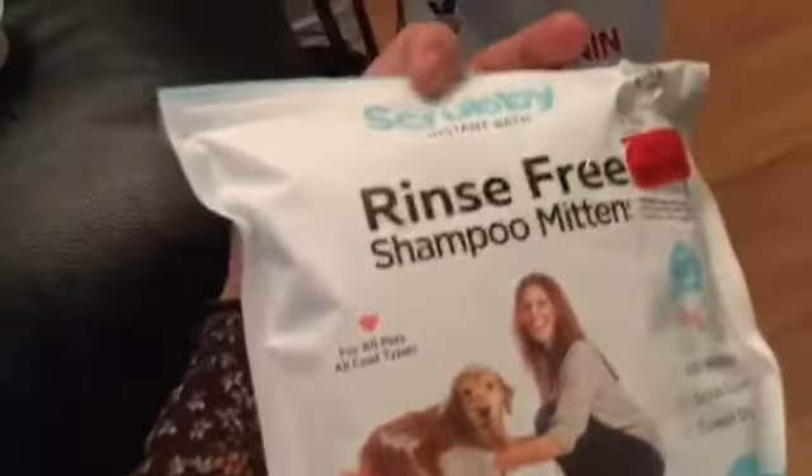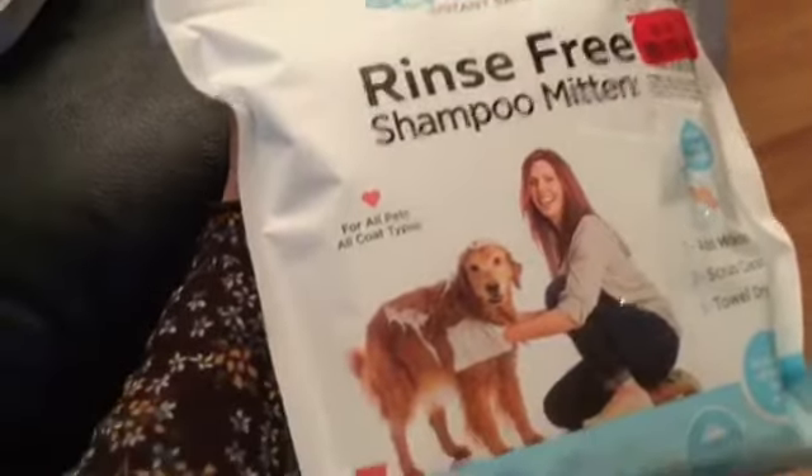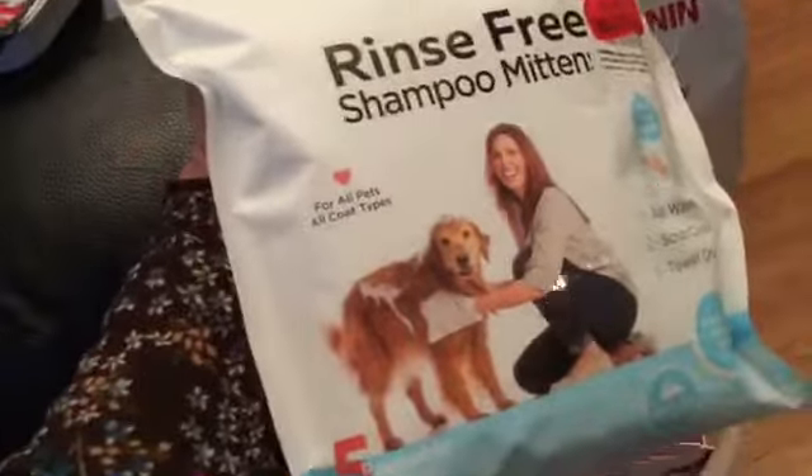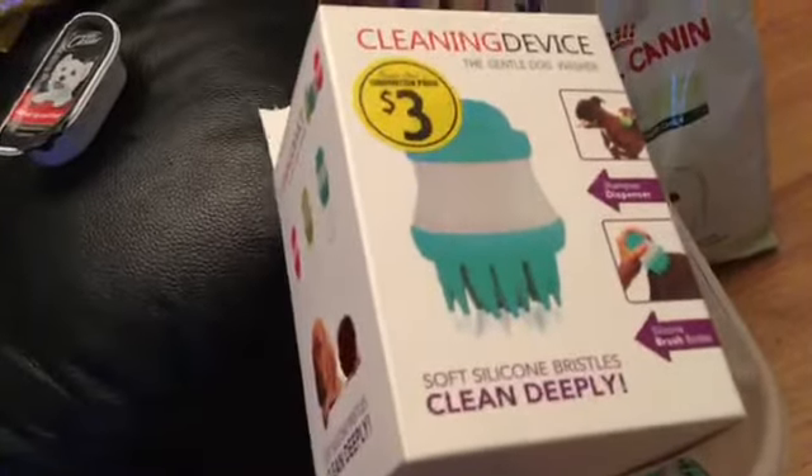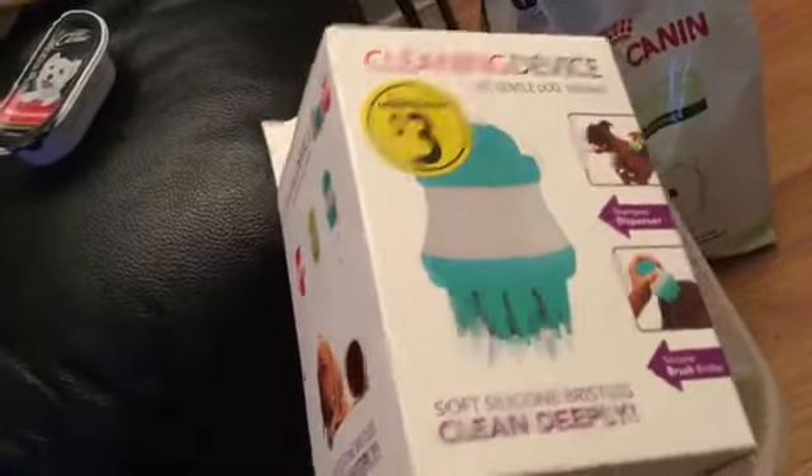The seat cover was only five dollars from a liquidation store. This one is a vest and leash for her morning walk. And there's a shampoo mitt — we haven't used this one yet — it's from Winners. Plus a gentle dog washer cleaning device, also from the liquidation store.